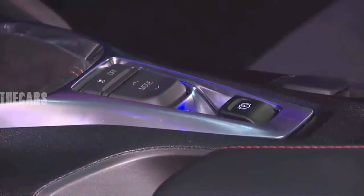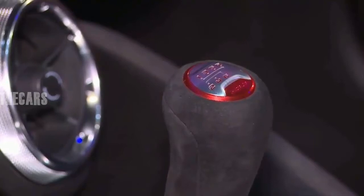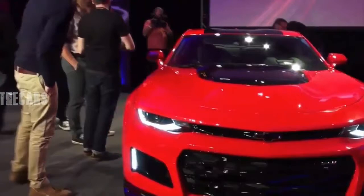But what matters is this: 650 hp at 6,400 rpm and 650 lb-ft of torque at 3,600 rpm. It's all managed aurally by a dual-mode exhaust, which is now electronically controlled rather than vacuum-actuated as it was on the last ZL1.